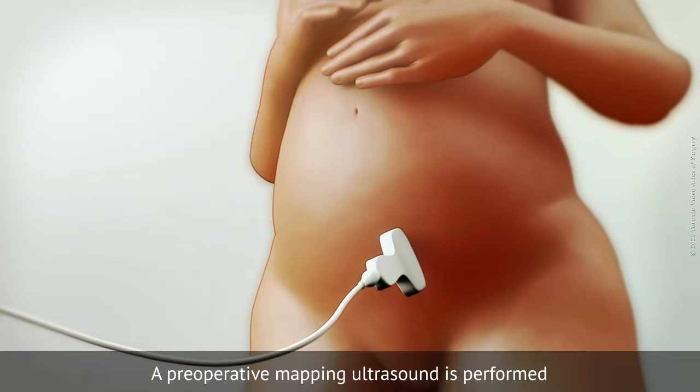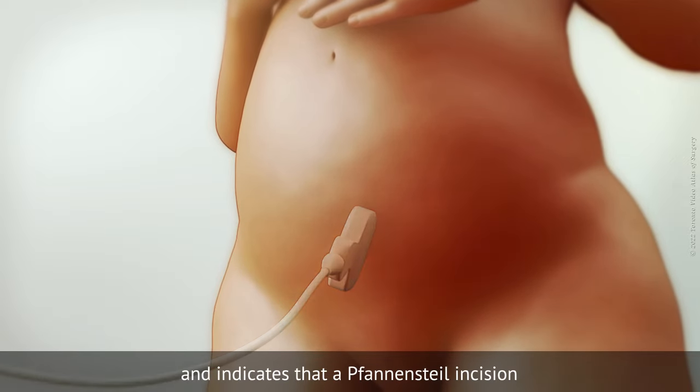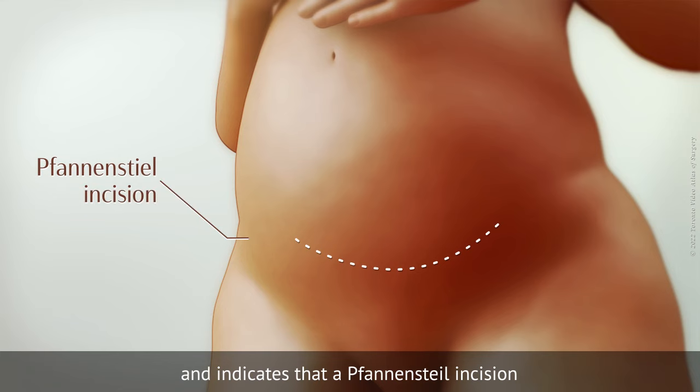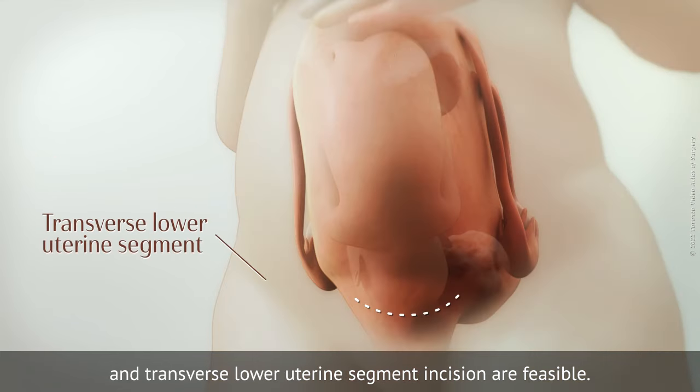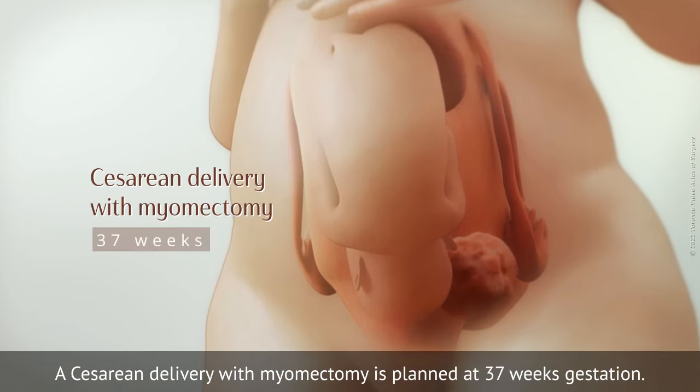A preoperative mapping ultrasound is performed to characterise the fibroid and indicates that a fan and steel incision and transverse lower uterine segment incision are feasible. A caesarean delivery with myomectomy is planned at 37 weeks gestation.